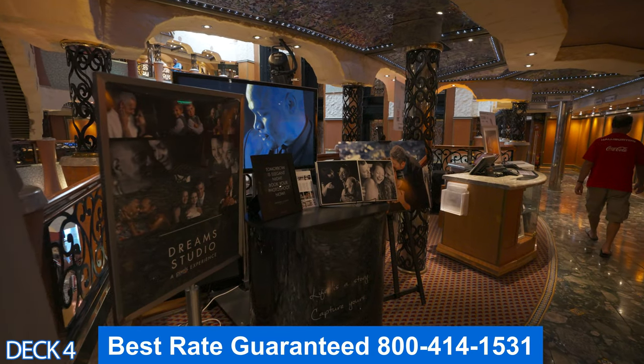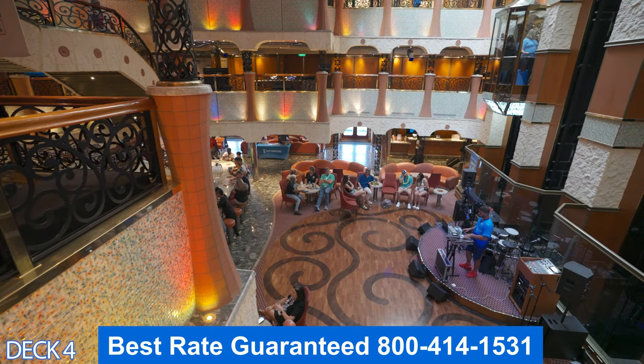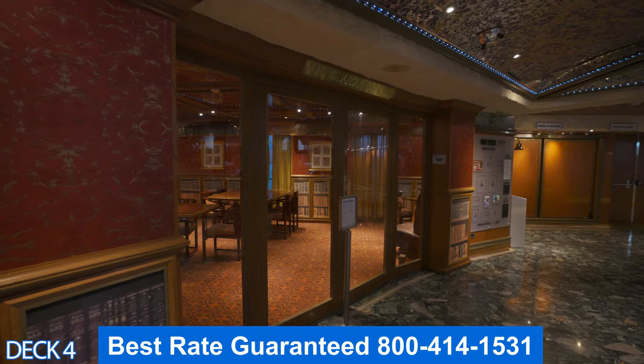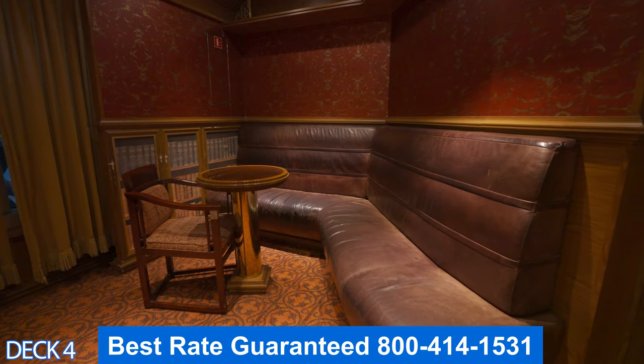Over here is Pixels — this is where you can find the pictures that the photographers took of you while you were on board. When they take your picture, they're going to ask for your card; just go ahead and give it to them. They're not going to charge you — it's just so you can see it later.